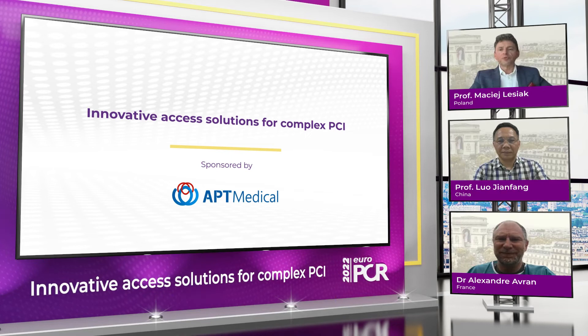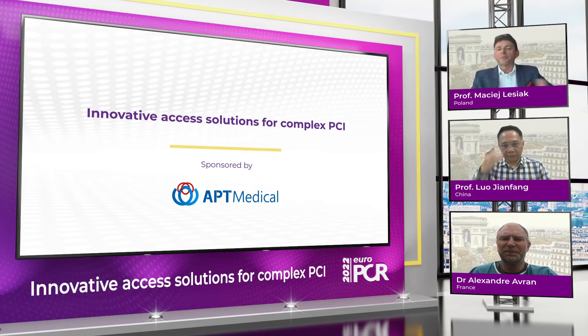Ladies and gentlemen, welcome to EuroPCR 2022. This interview is dedicated to innovative access solutions for complex PCI. My name is Professor Leszak, I'm from Poznan, Poland, and today I am together with my colleagues from China, Professor Luo Jiangfang, and Dr. Alexandre Avran from France. In recent years, we have been facing the growing complexity of PCI patients, and the guide extension catheter has changed the playing field since it helps a lot in the delivery of devices.